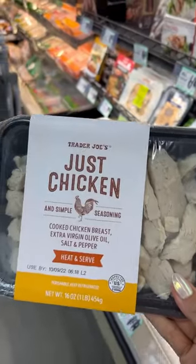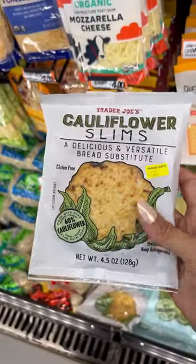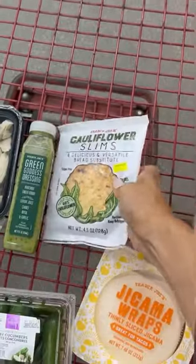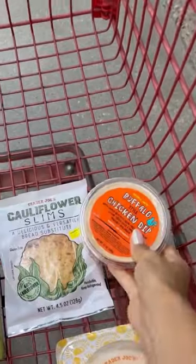If you're a snacker just like me, this makes it so convenient just to snack on protein throughout the day. These cauliflower thins are great to either make sandwiches or you can even make little pizzas. This buffalo chicken dip has so much flavor and it's perfect to serve with a side of celery.